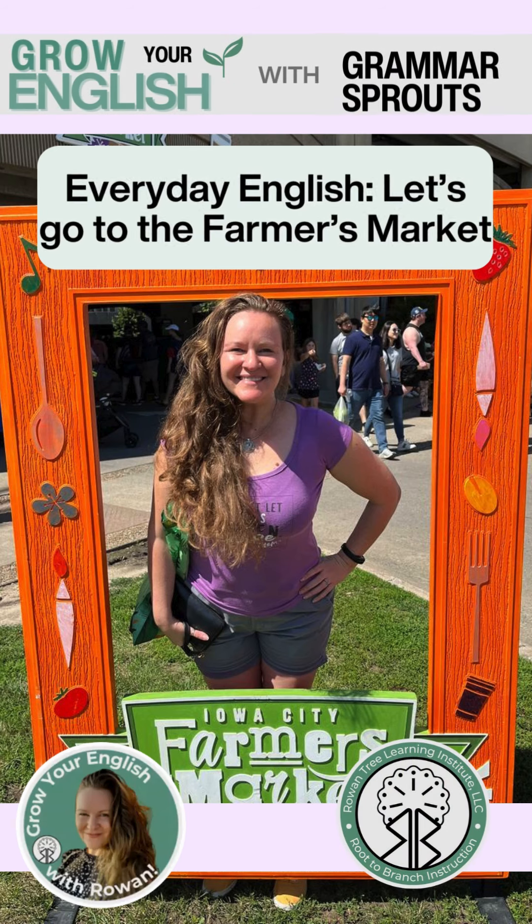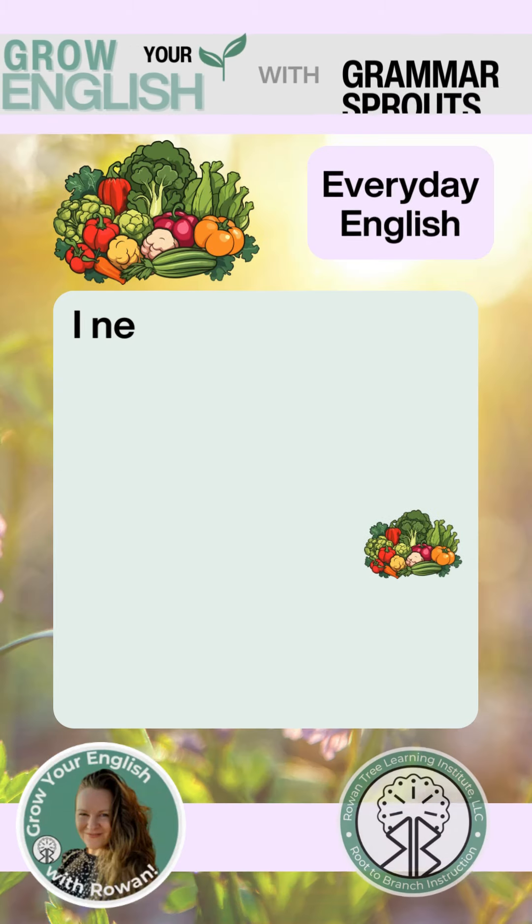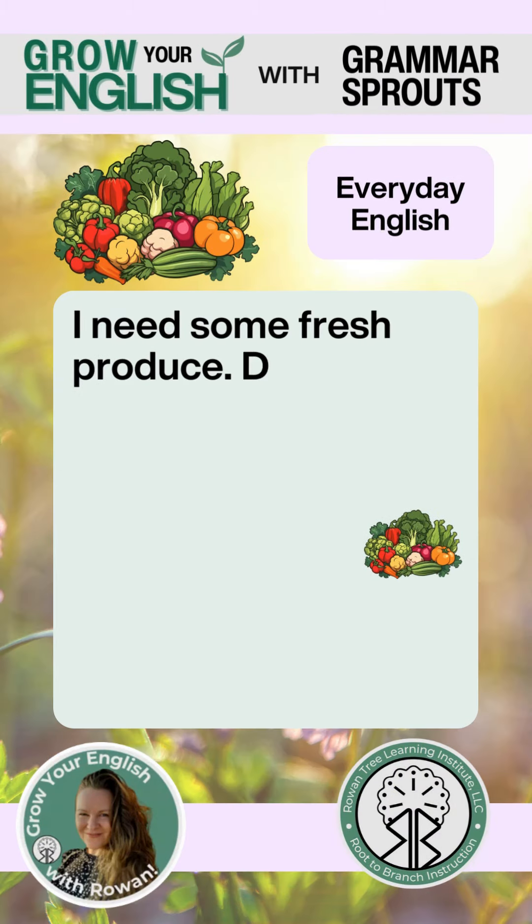Grow your English with Grammar Sprouts. Everyday English. Let's go to the farmer's market. I need some fresh produce. Do you want to go to the farmer's market?